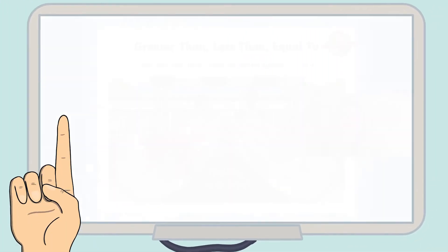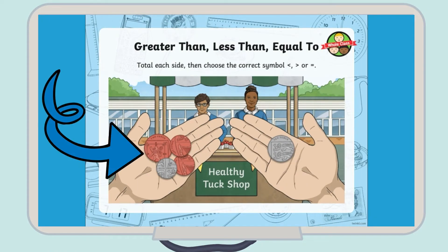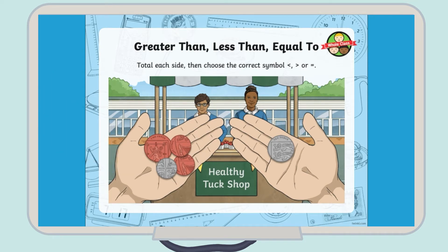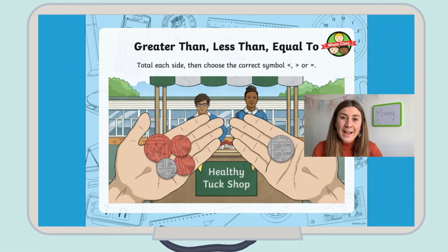In the first video of this four-part series, Georgina compares pounds and pence and different values of coins using the greater than and less than sign. Children will be adding together different coins to find their total value, and Georgina clearly models the best way to add each group of coins.